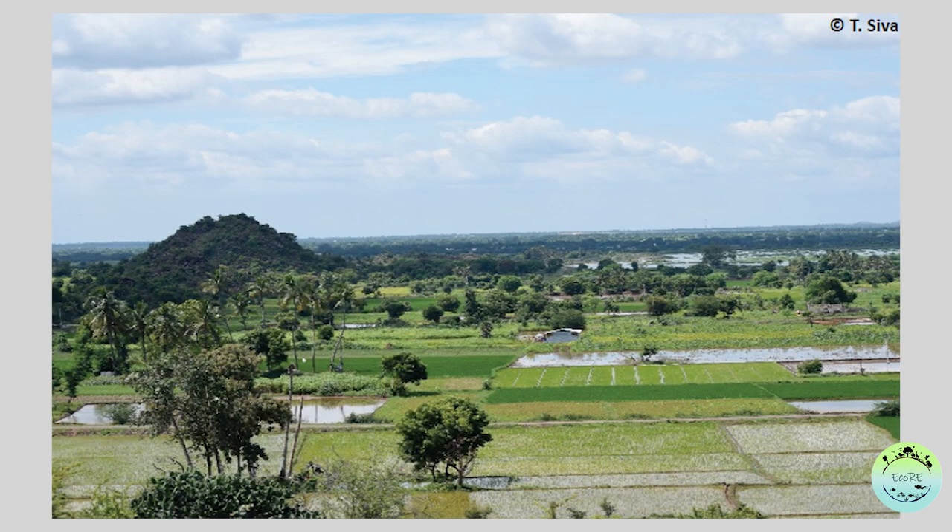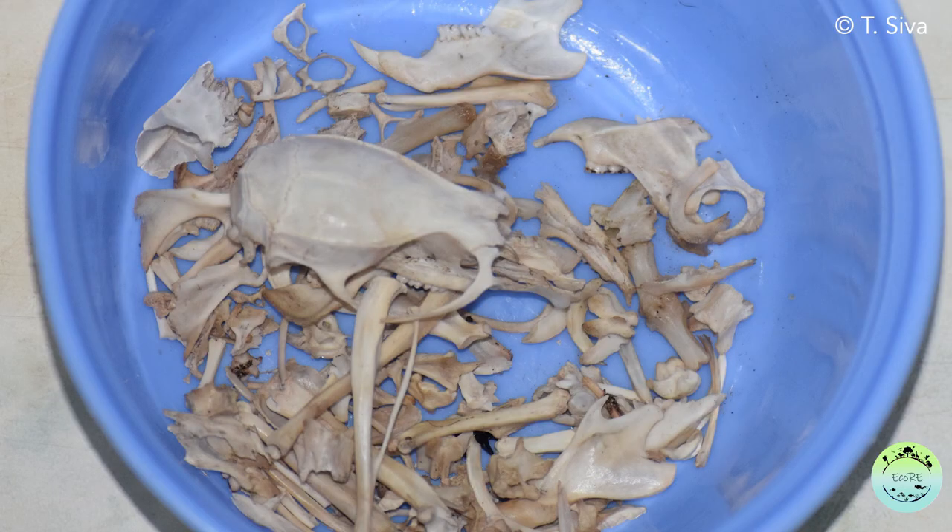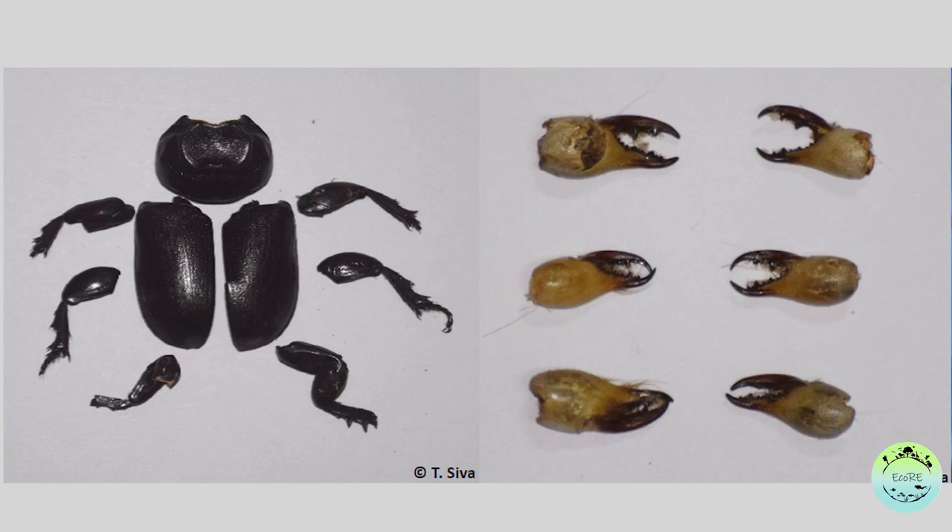The roosting sites were mainly based in and around agricultural fields and hills and hillocks. Between April and September 2017, researchers collected 1082 pellets of Indian eagle owls from the field. The pellets were then brought back to the lab and carefully cleaned, and undigested parts like bones, teeth, and exoskeleton of insects were carefully separated and analyzed by experts.